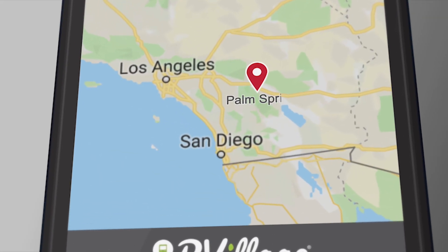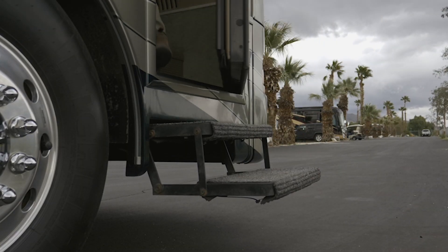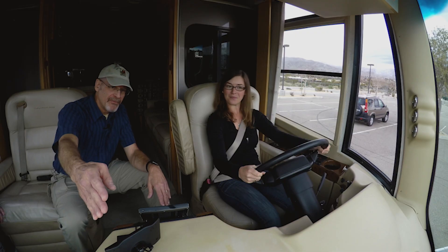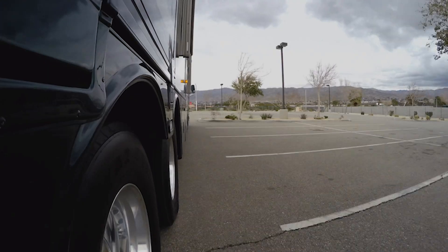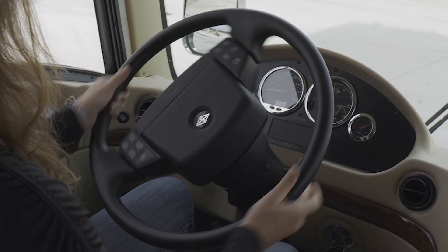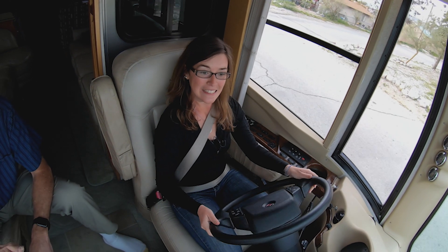Today we're back in Palm Springs, California with RVers Caitlin and Peter. Last time, Caitlin got her first taste behind the wheel of a Class A diesel pusher in the safety of a parking lot under Peter's tutelage. While her enthusiasm was certainly intact, the sheer size of the vehicle, the speed, and the coordination required to execute the proper push-pull steering technique around corners, combined with first-time jitters, proved to be quite the challenge.